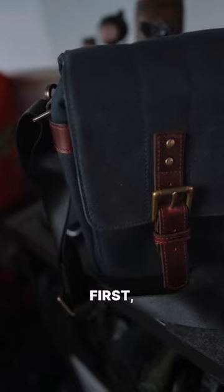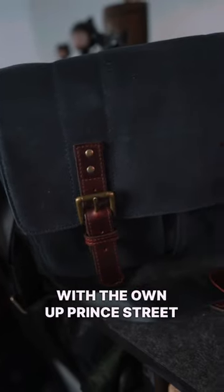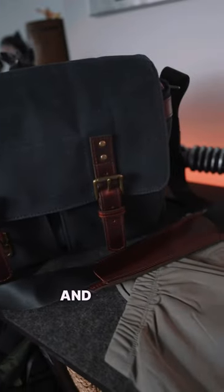So what am I carrying today? First, let's start with the Own Up Prince Street camera bag in the canvas and leather.